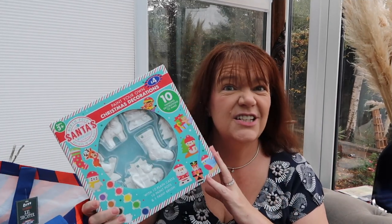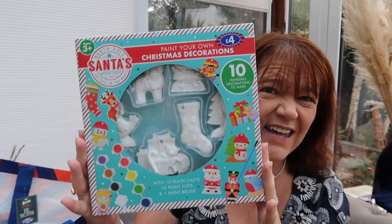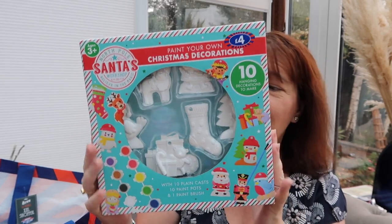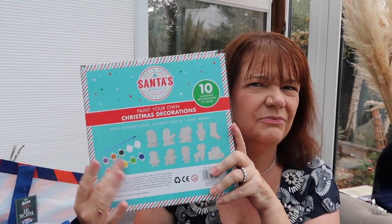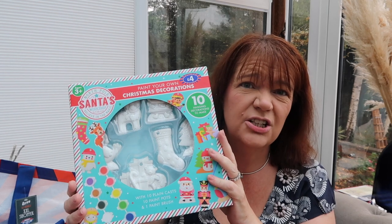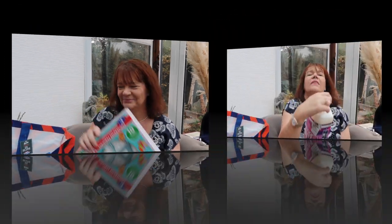From a Christmas box of activities with the kids — look at this, it costs four pounds. It's paint your own Christmas decorations. There are 10 different hanging decorations they can paint, and it comes with little sets of paint. They've got some really pretty designs — I thought it'll keep them quiet for quite a while. They'll probably be the darkest Christmas decorations you've ever seen because somehow my grandkids' colors all turn into a sludgy gray, but there'll be a memory made.